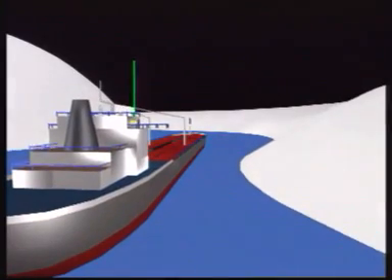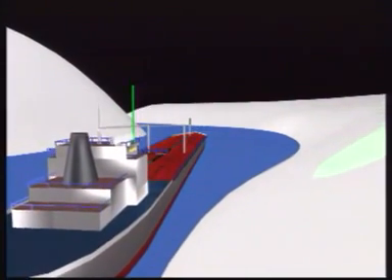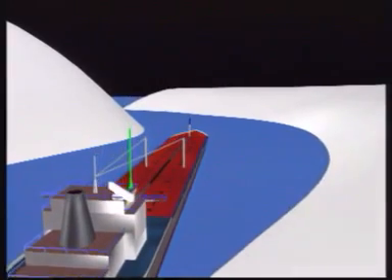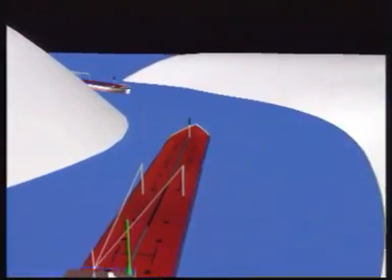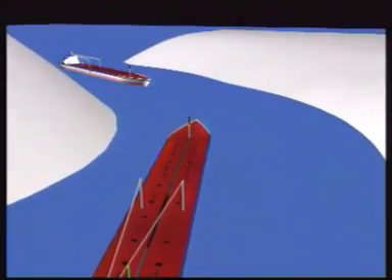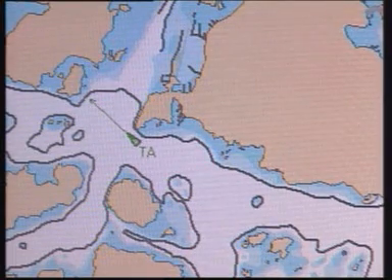A broadcast AIS improves safety and solves the limitations of radar because of its ability to see a ship behind a bend in a channel or behind an island and to identify it. It also helps the commander to predict the exact position of a meeting with other ships in a river or archipelago and to avoid meeting at a narrow river bend, for instance.